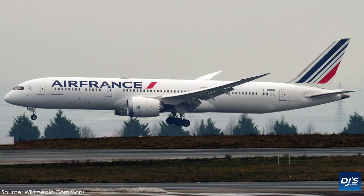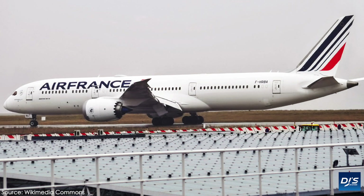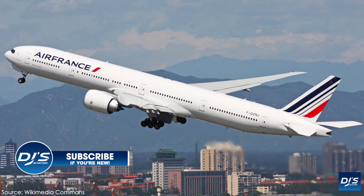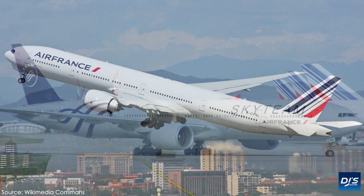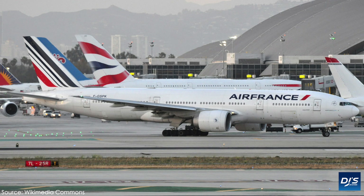The airline flies eight Boeing 787-9s at the time of recording, and with 10 remaining on their order, we'll see the type delivered slowly but surely through to 2024. They also fly the Boeing 777 series, with the 777-200 and 777-300ER featuring. In fact, the 777-300ER is their most popular aircraft with over 40 flying. They were also the launch customer for the type, and as a fun fact, they're also the launch customer for the Boeing 777F, which operates under their Air France Cargo branding.